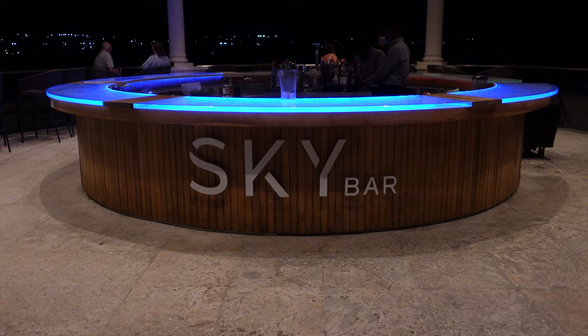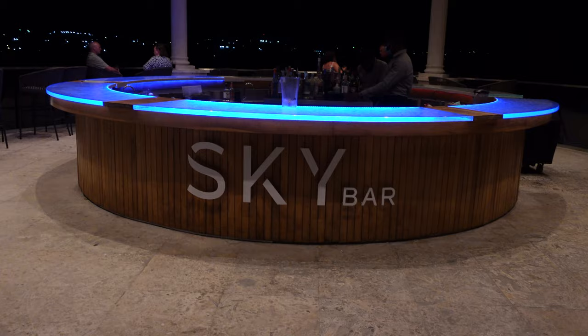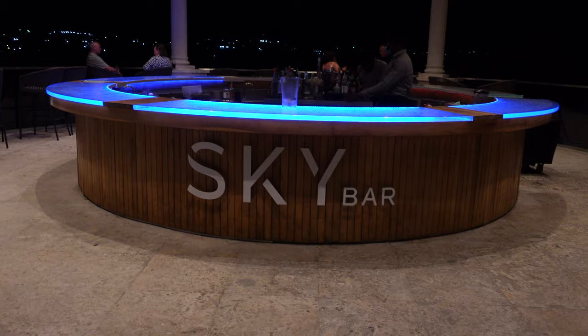We're back up top at the sky bar because I'm going to get a Shirley Temple! Check it out — it's lit up all blue. The bar's blue and it looks like waves on the bar, almost like water. Are you enjoying yourself?